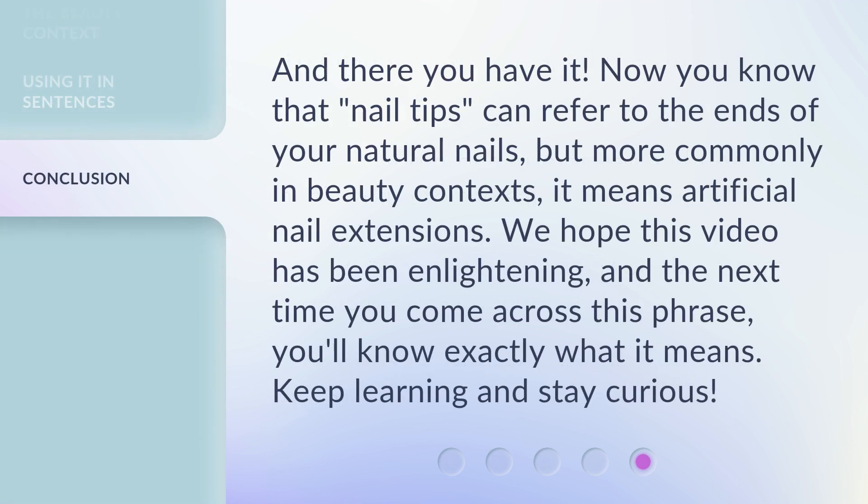And there you have it. Now you know that nail tips can refer to the ends of your natural nails, but more commonly in beauty contexts, it means artificial nail extensions. We hope this video has been enlightening, and the next time you come across this phrase, you'll know exactly what it means. Keep learning and stay curious.